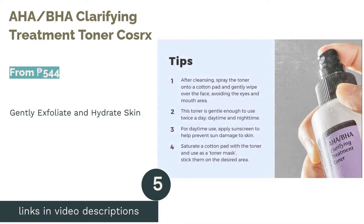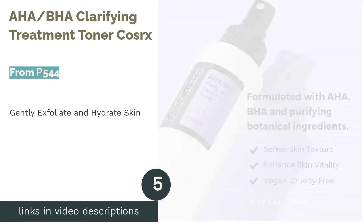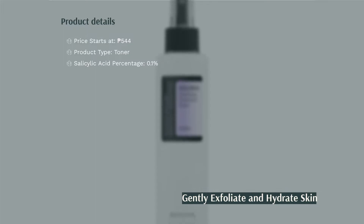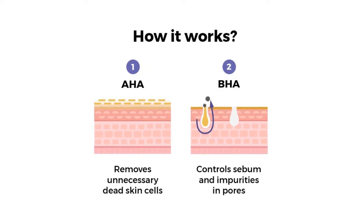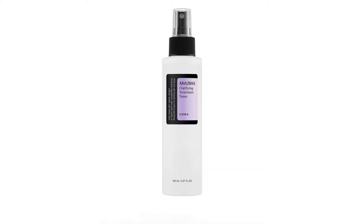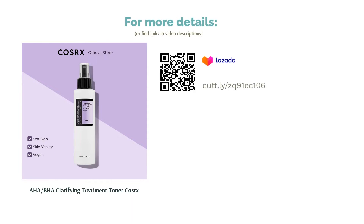The next product is the AHA BHA Clarifying Treatment Toner by COSRX. This toner has often been raved about for its relatively affordable price and quality results. It has been noted to be effective in removing blackheads and whiteheads without drying out your skin. Their toner combines BHA to smooth out acne bumps and make your skin clear with gentle exfoliation, while the AHA works to hydrate and revive dry and dull skin, so you can have two benefits in one product. This is ideal if you want an introductory product to ease you into the world of acids.